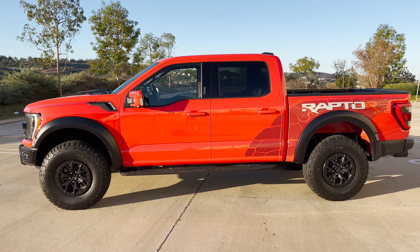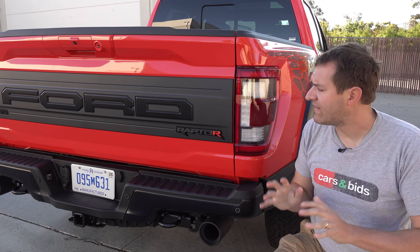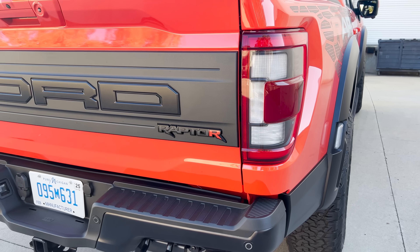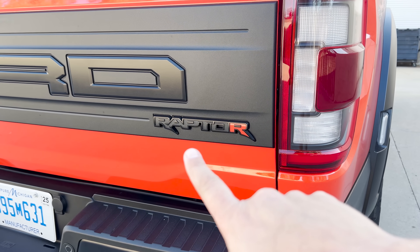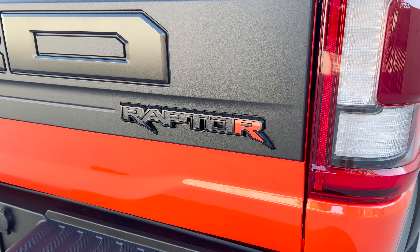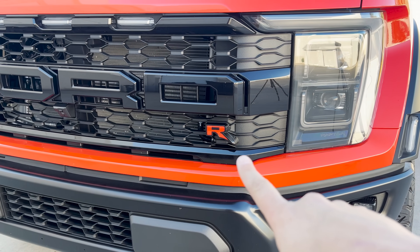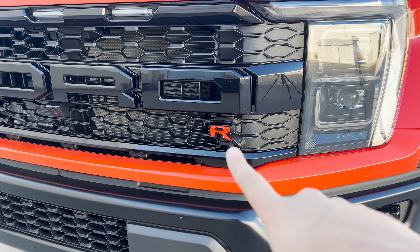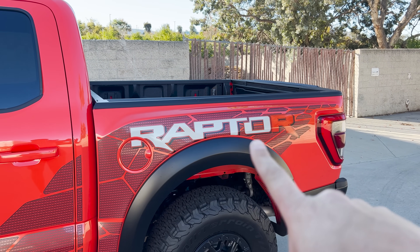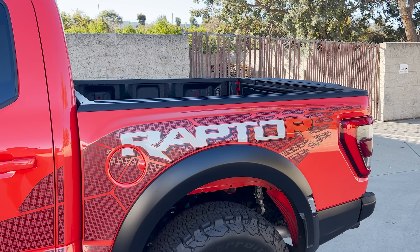The easiest way to tell apart the Raptor R from the standard Raptor is a subtle change to the exterior badging. The final R in 'Raptor' is red-orange instead of matching the rest of the badge, signaling 'Raptor R.' There are a few of those orange R's on the outside — one at the rear, one on the front grille, and probably the most obvious one on the side in the massive side graphics. If you get the truck in this orange color, the R actually matches the truck color, so it looks like it just says 'Raptor.'